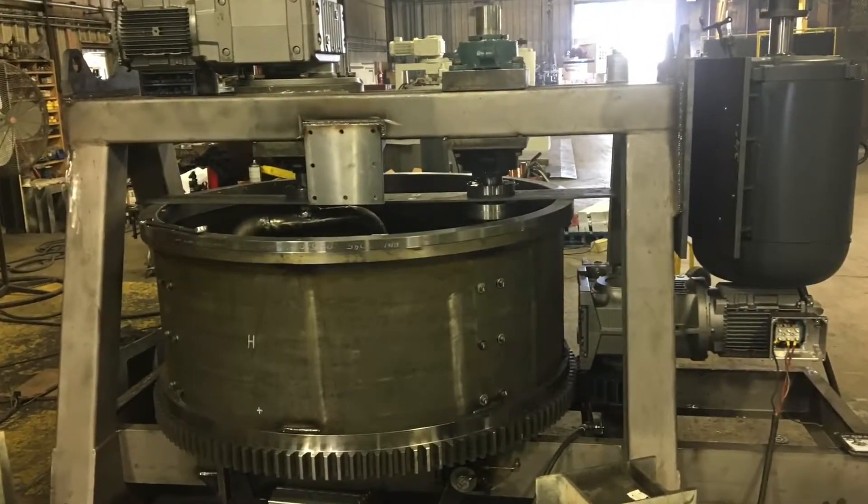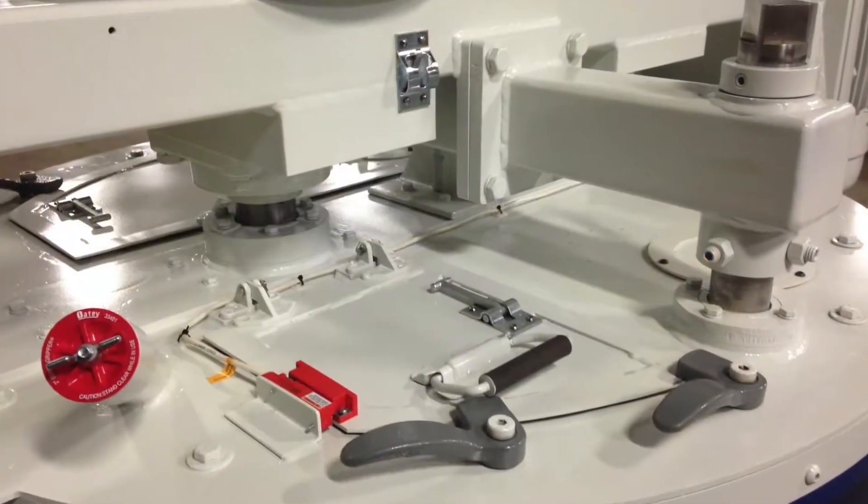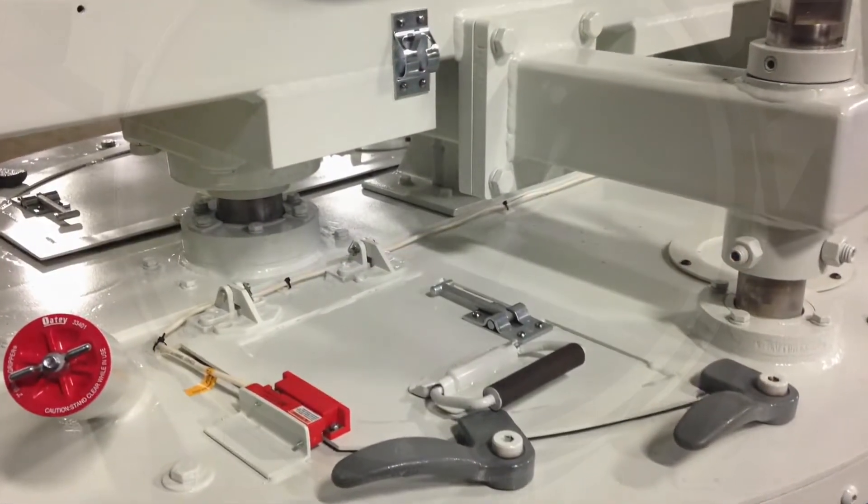Proudly manufactured in Lebanon, Pennsylvania, we work with our customers to provide custom porting and tooling arrangements to fit our customers' needs.